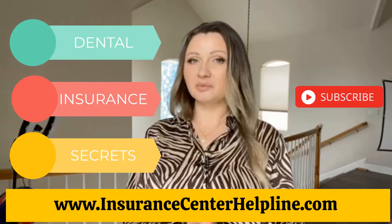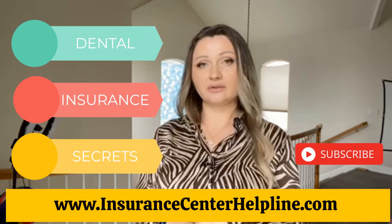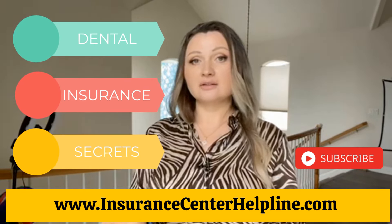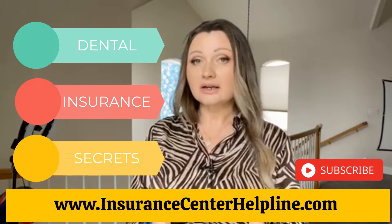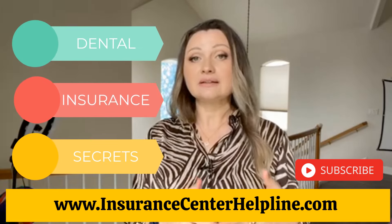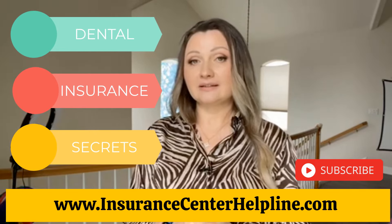Hi everyone! In this video I will explain how dental insurance works and how you can benefit from it. I will provide practical secrets and tell you how to get the most value for your money. I will also go over dental PPO and dental HMO insurance and explain the pros and cons of both, how the waiting periods work, and how to use them to your own benefit.